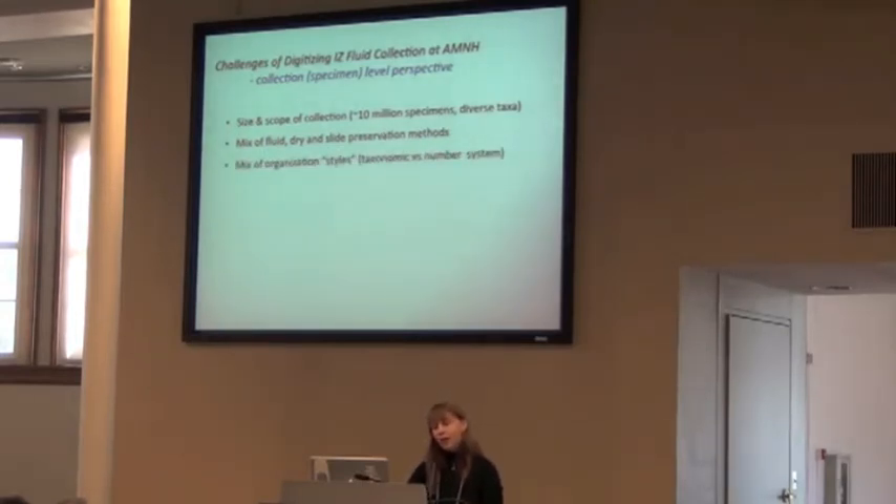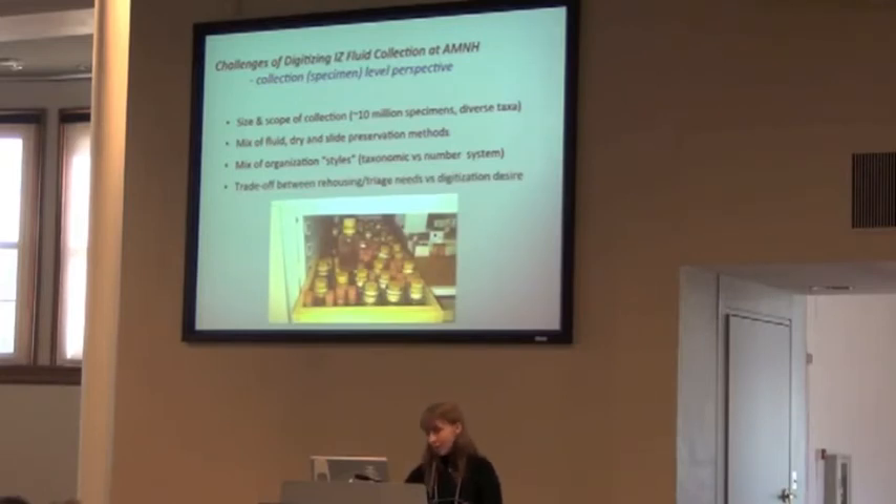We also have, unfortunately, a mix of organization styles. Not everybody organizes their collections taxonomically — and this goes back in history a little bit. In this collection, we have material that's organized by number and not by taxonomy. So it's a whole other issue that needs to be resolved before we even start thinking about the digitization process.